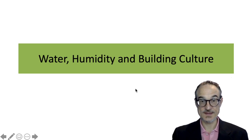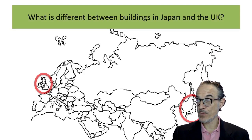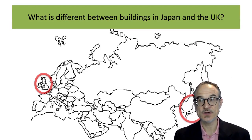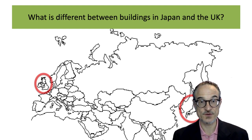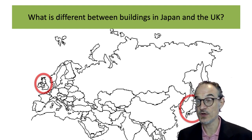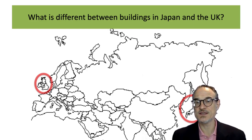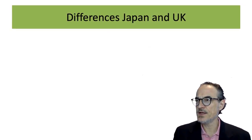I'm going to talk about water, humidity and building culture. I'm from the UK and I'm now living in Japan, and there are a few differences between building culture in these two countries. Of course there are differences between any countries anywhere in the world. Japan is an island on one side of the Eurasian continent, and the UK is an island on the other side, and some things are very different, some things are similar.